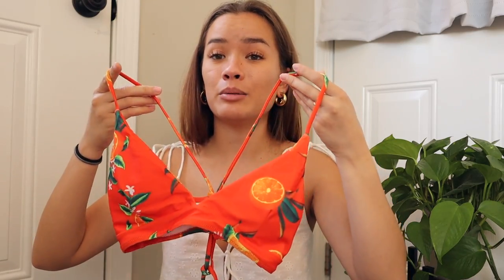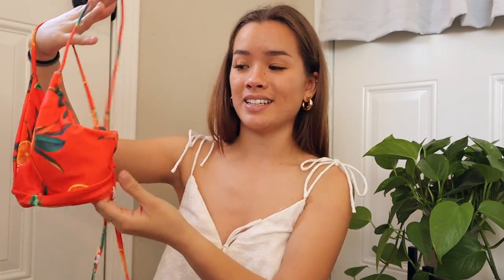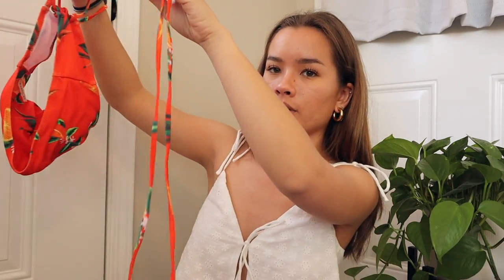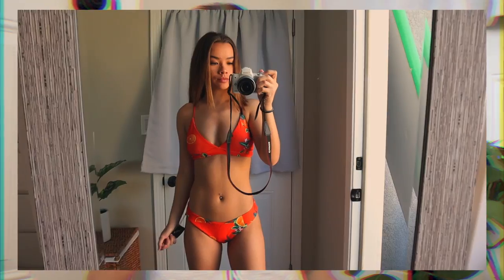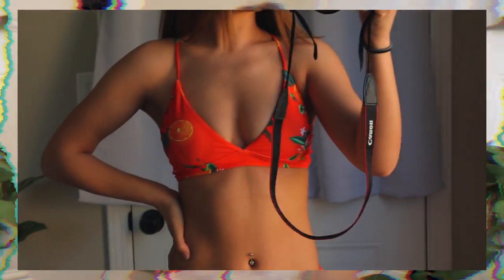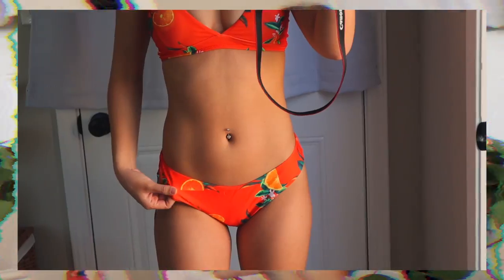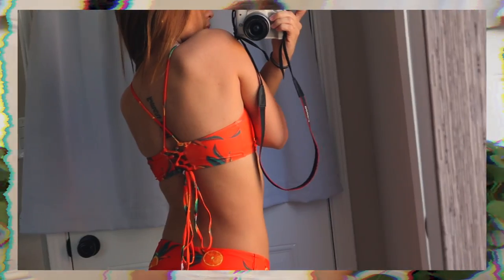The next one is definitely one to make you look super tan — it's a bright orange, citrusy top. It also has straps, though they're very long and I might end up cutting them. It's kind of like the purple one in that it has a sportier look. The bottoms are pretty full coverage compared to the others but in the same exact print — cheeky bottoms.